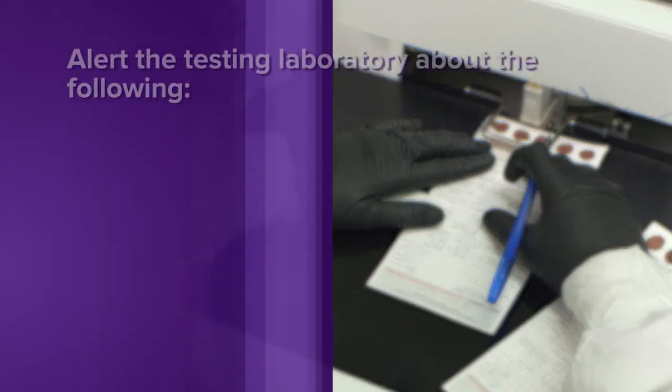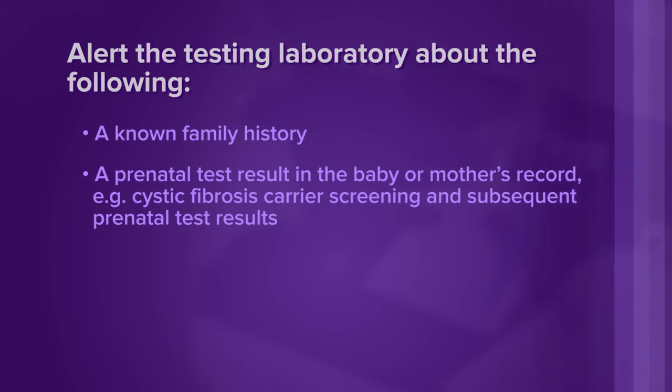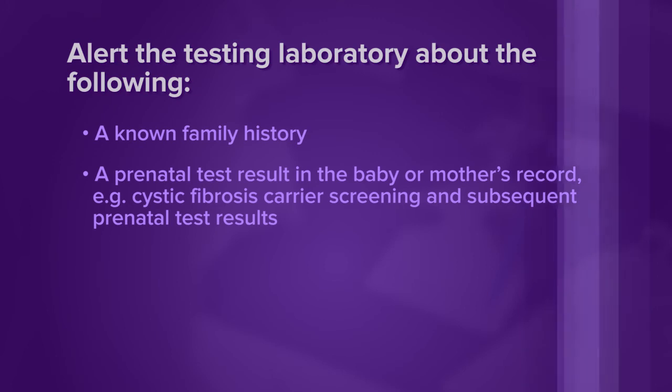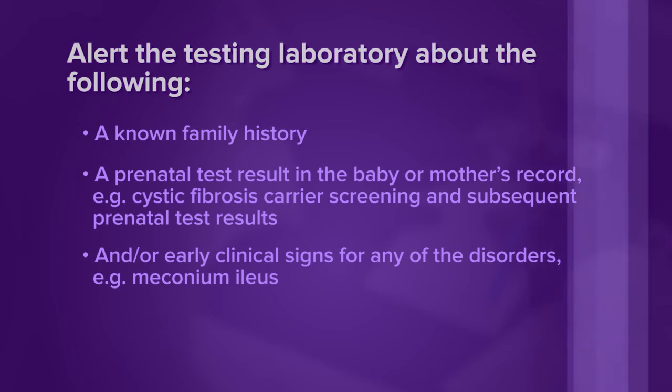Call and alert the testing laboratory or note on the collection form if there's information about a disorder on your state's screening panel, such as a known family history, a prenatal test result in the baby or the mother's record — for example, cystic fibrosis carrier screening and subsequent prenatal test results — and/or early clinical symptoms for any of the disorders, for example, meconium ileus. Newborn screening tests are intended to provide an early opportunity to detect disorders before symptoms appear. However, these tests are not diagnostic. Regardless of screening test results, physicians should immediately evaluate any infant who shows findings consistent with the targeted disorders. Additional testing is needed to determine whether the newborn has the disorder.